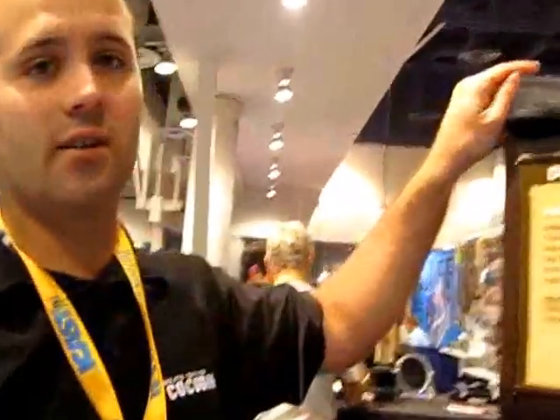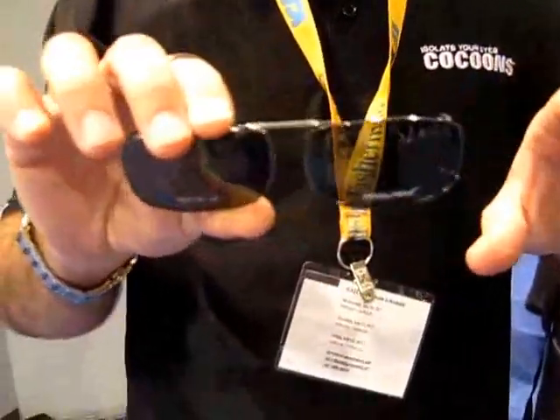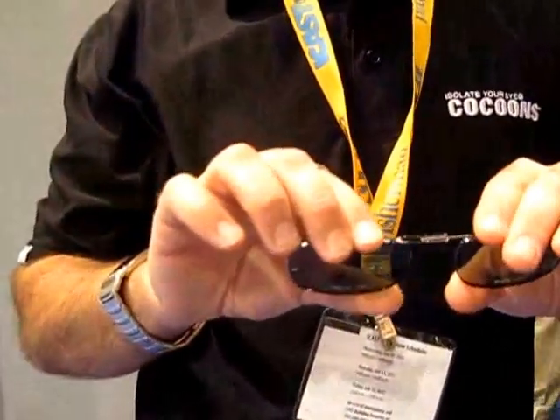Another item is the Cocoonz clip-ons. All of these come with a designer case. They're all polarized, all 100% UVA/UVB, and they come with a lifetime warranty. It's just a way to turn your prescription glasses into sunglasses.